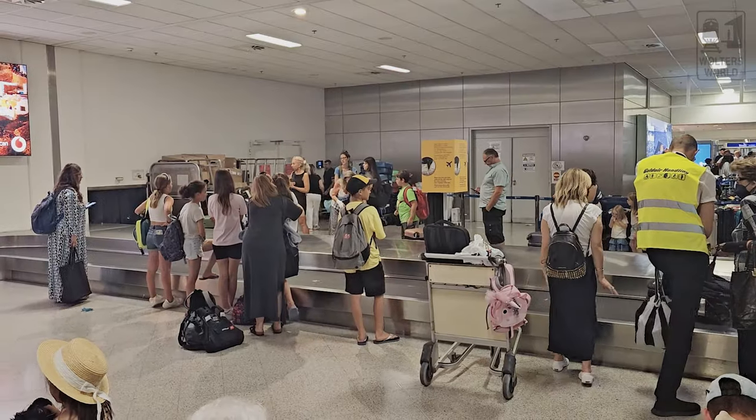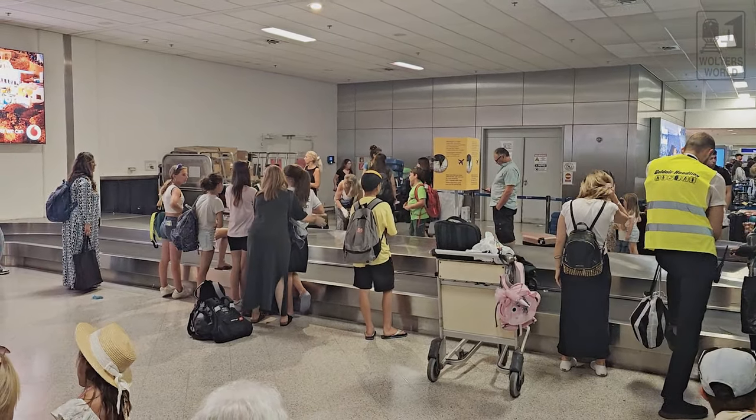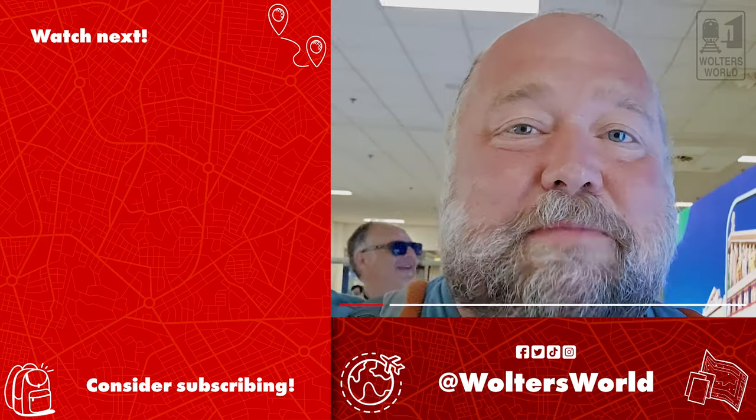There was one drawback though — we checked our bags and got the priority sticker, which meant absolutely nothing because we were actually the last bags to come off. So don't think your checked bags will be first off just because you're in business class. Overall it was a really nice flight, and if you're flying through Greece to the islands, flying is a lot better than taking the ferries. Bye from here in Athens!